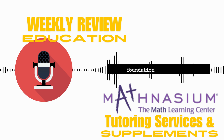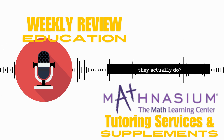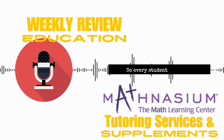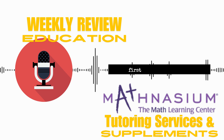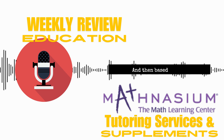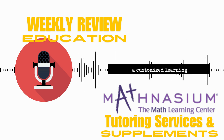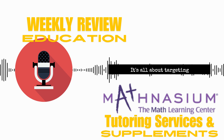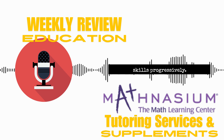Let's start with the foundation of Mathnasium. What is it that they actually do? At its core, they have this individualized approach. Every student who comes in takes an assessment first to figure out where their strengths are and where they need a little extra help. And then based on that assessment, they develop a customized learning plan just for that kid. So it's not a one-size-fits-all curriculum — it's all about targeting specific needs and building skills progressively.